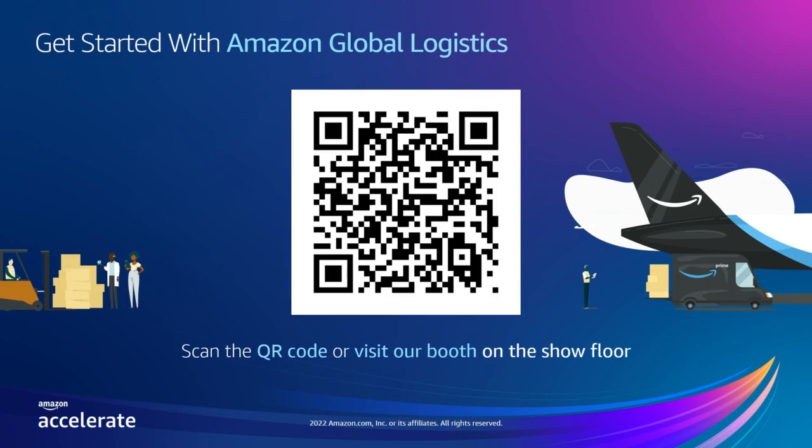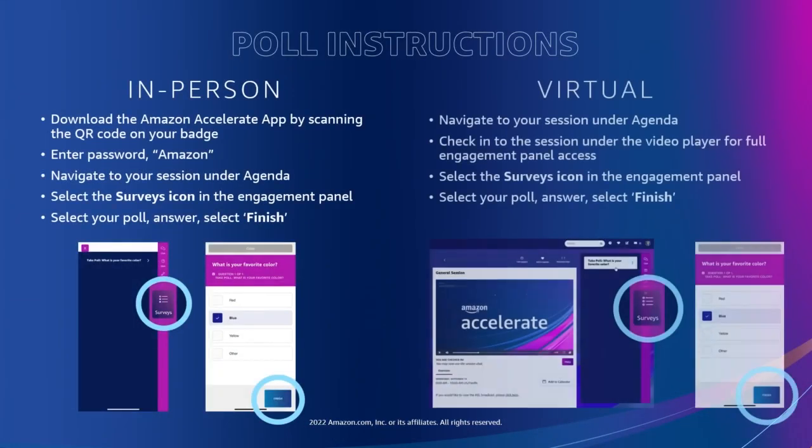Next, we have three quick questions that we would appreciate you responding to in order to better understand your shipping needs. We look forward to helping you save time, reduce costs, and simplify your operations for your supply chain. We're going to do a poll. For those of you in the room, you'll need to access your Amazon Accelerate app. If you've not yet downloaded the app, scan the QR code on the back of your badge — the password is Amazon. Once in, navigate to our session under Agenda and choose Surveys on your Engagement Panel. Choose your poll, answer, and select Finish. For those of you joining virtually, make sure you're checked in to our session under the Video Player for full Engagement Panel access. Select Surveys, choose your poll, answer, and select Finish.